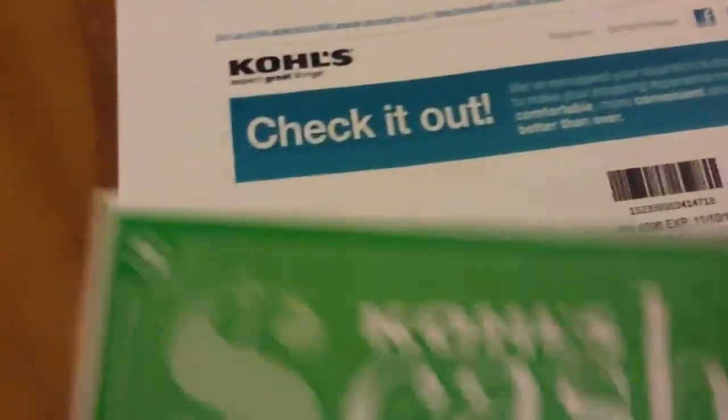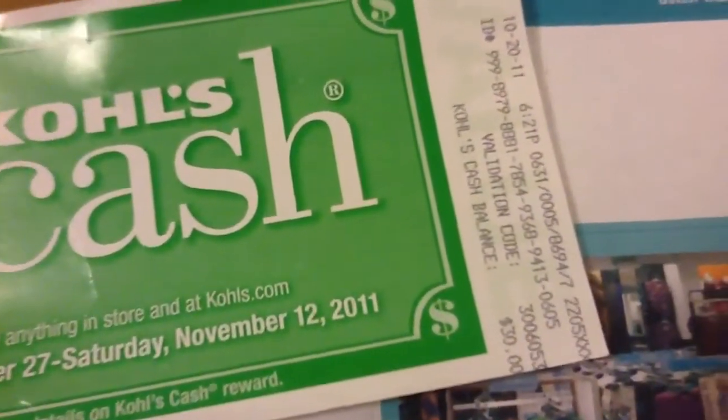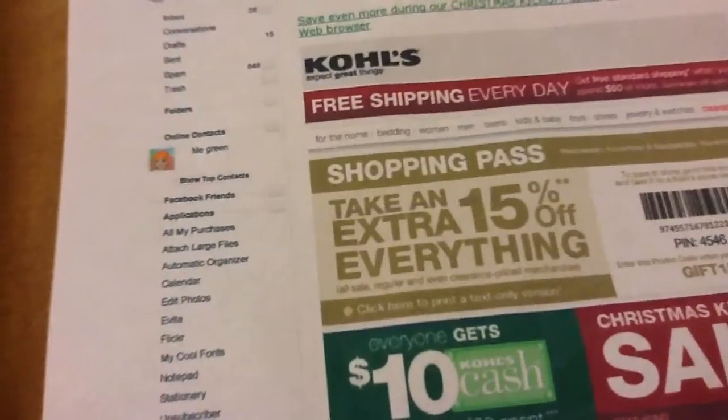And then I also have $30 in Kohl's cash. So I have $30, $40, and then 15% off everything I buy.